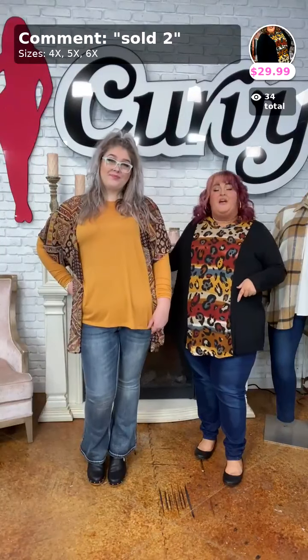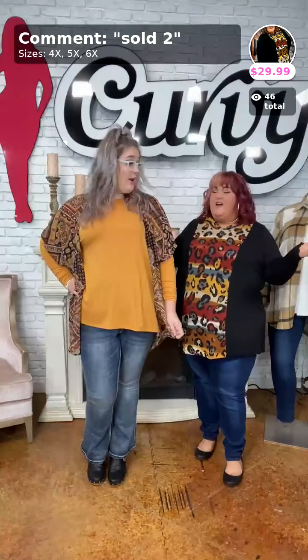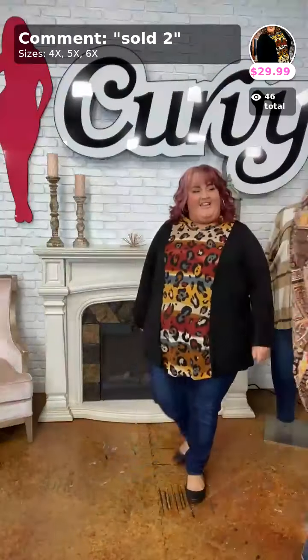Whether you're watching live or on the replay, you can still place your order right now. Look right here above our heads — to claim an item, write down in the comment box below 'sold,' the number of the item, and the size you need.